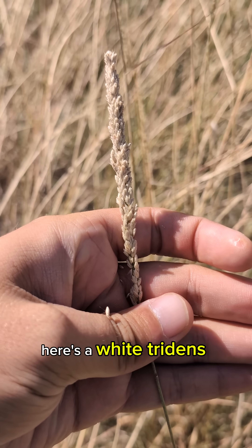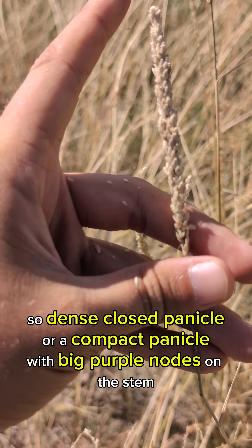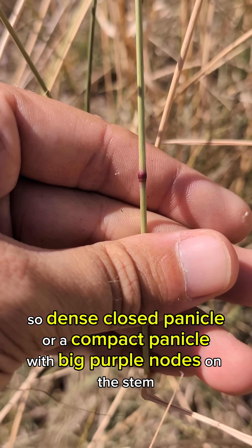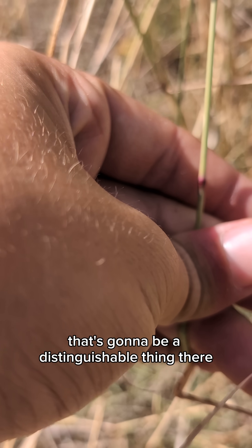There's a white tridens, Tridens albicans, so that's another good species — a compact panicle with big purple nodes on the stem. That's going to be a distinguishable thing there.